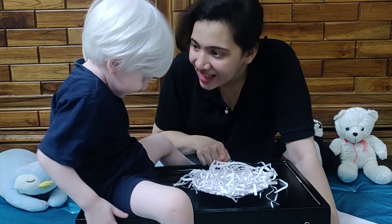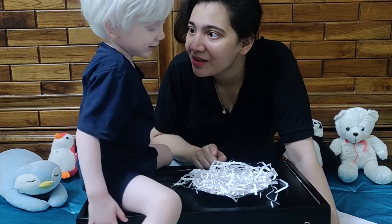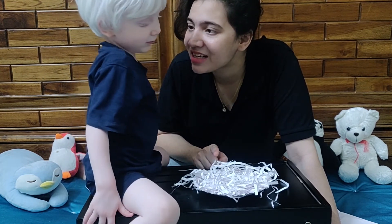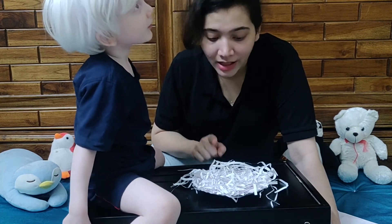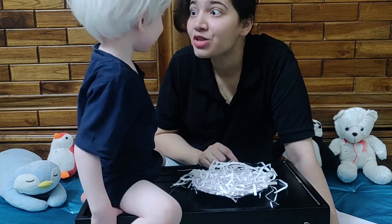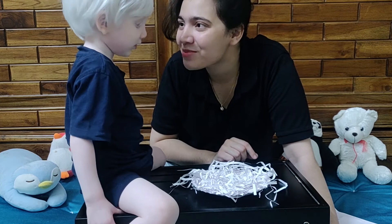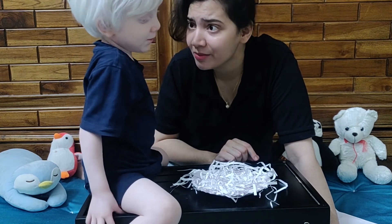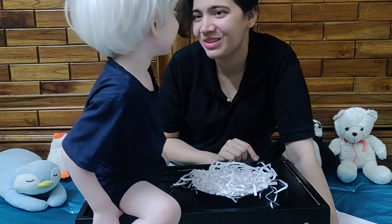Now Sadik, what is this? This is a nest. Who lives in a nest? Bird lives in a nest. And what do birds give us? Eggs. And what comes out of those eggs? Small small babies. What comes out of those eggs? Babies. Yes, babies! Very good.